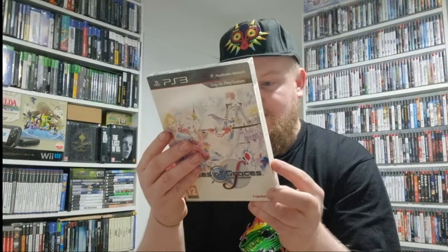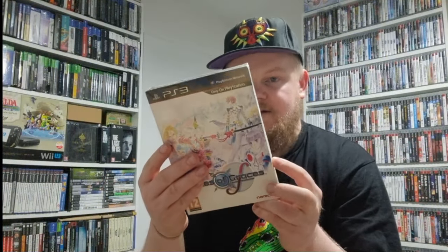This is a cool one to have sealed — Tales of Graces on the PS3. This comes with a CD soundtrack and an art book. It is sun-faded a little bit on the back, but this was purchased off Facebook for around £15, and it goes for around £40 to £45 I think, so I'm very happy with that one.